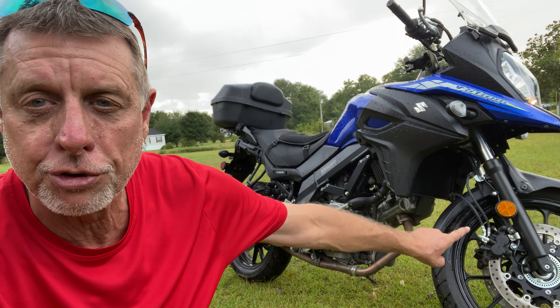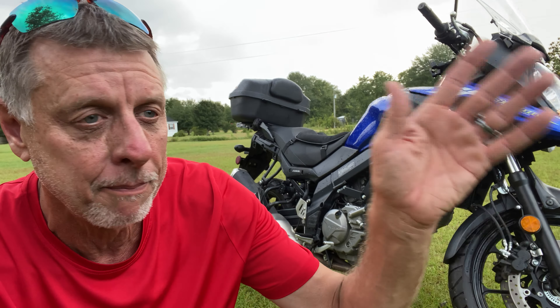Straight to the point — my 2023 Suzuki V-Strom. Love this bike, adventure bike, on road, off road. But I'm mainly on the highway at this time until I get these street tires changed.